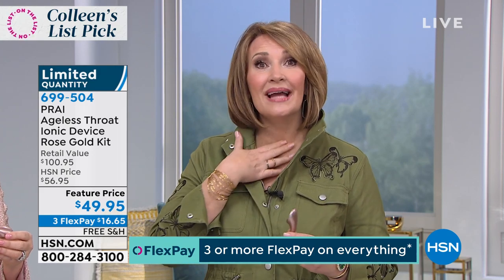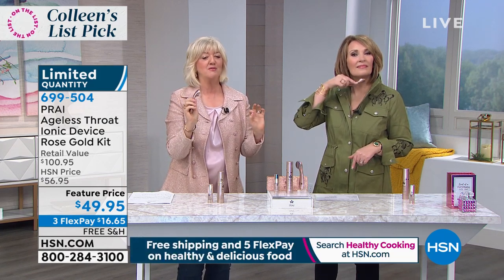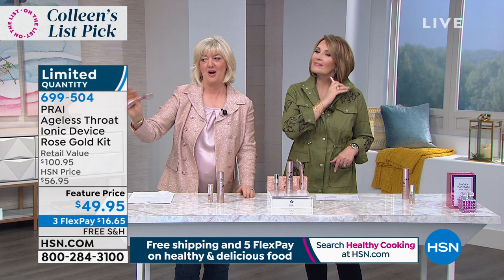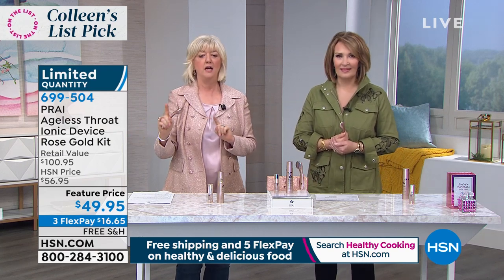Nobody has developed a tool like this that really helps ingredients penetrate so you're seeing results. I notice it — you feel it tightening and firming right away. I take it into the cleavage, I hit that jowl area. Now we're going to show you a fun reveal — two necks side by side, devices down. One neck is 76 years old and one is 43.